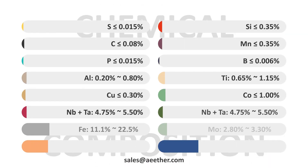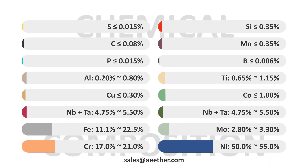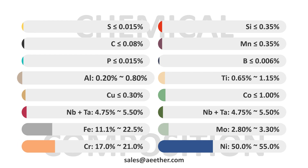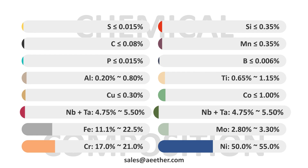This is the chemical composition of Inconel 718. Among them, nickel brings excellent structural stability and high-temperature properties to the alloy. Chromium and molybdenum bring good corrosion resistance. Aluminum, titanium, niobium, and tantalum significantly increase the strength of the alloys at various temperatures through precipitation strengthening.